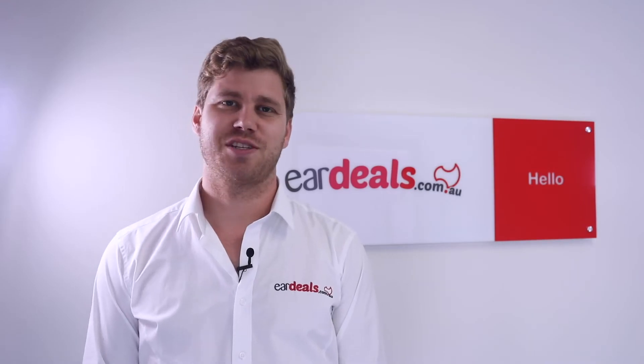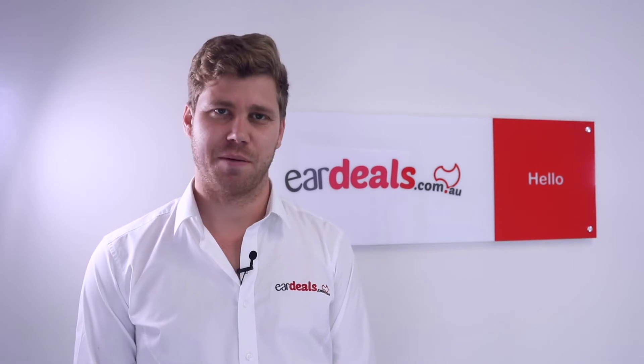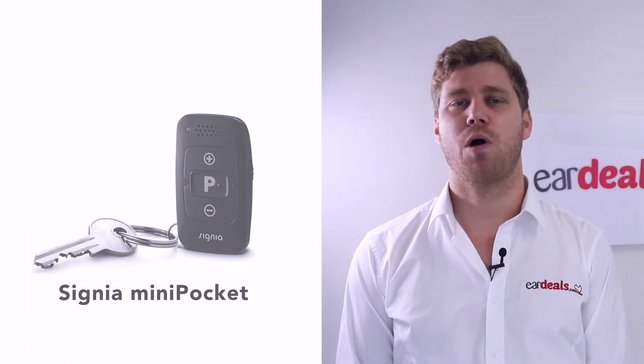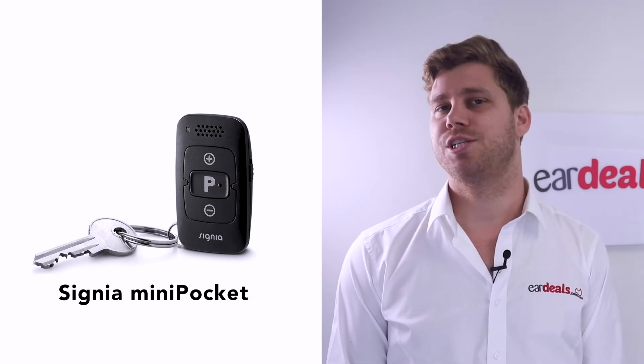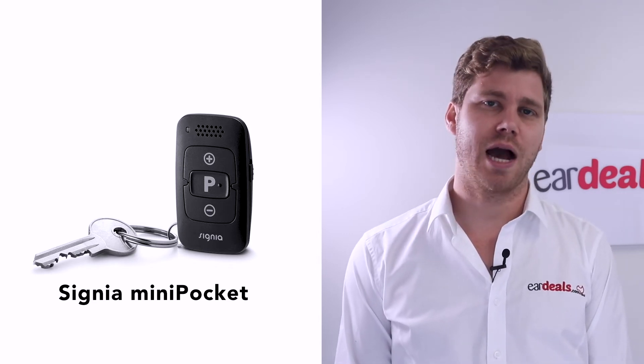The Signia Silk has two key accessories: the Mini Pocket and the Signia App. Both do virtually the same thing, however the Mini Pocket has less features. It's simpler to use, comes at an additional cost, and is small enough to fit on the keyring of your car keys. It's designed to give you basic adjustments such as program and volume.